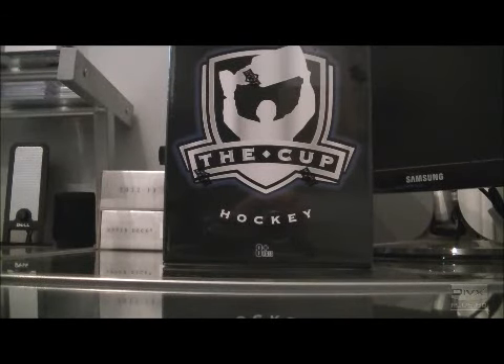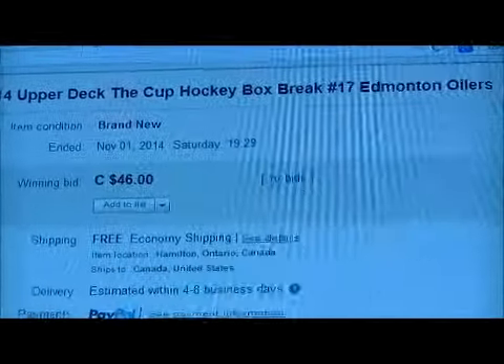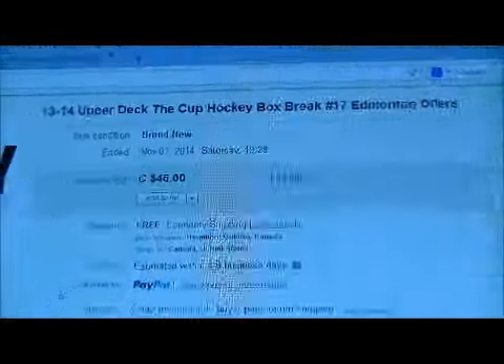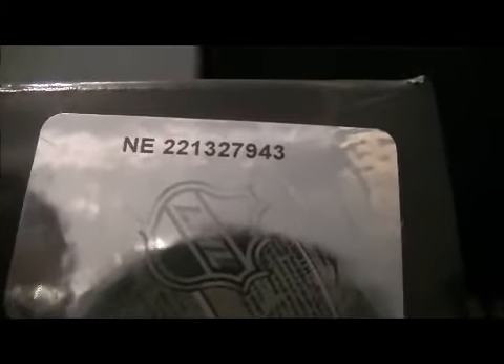Hello again everybody, welcome to Breakaway C Box Breaks for the 2013-2014 Africa Cup Box Breaks number 17. Here's the last name up for auction — here's Edmonton. This one in the box is any 221-327-943, that's any 221-327-943. So I'm going to go 3.